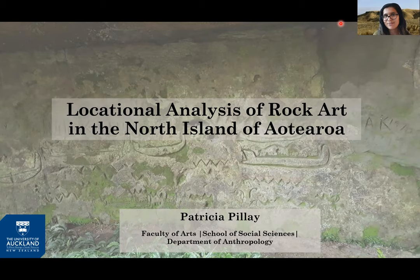I owe a great deal of thanks to my co-authors: Dr. Gerard O'Regan, as this stems from his Marsden project, and to Dr. Joshua Emmett for spatial and theoretical input on the maps that you will see.